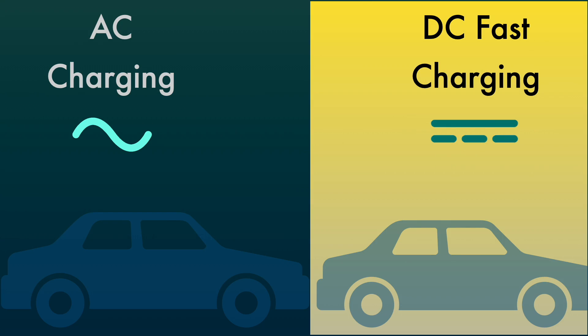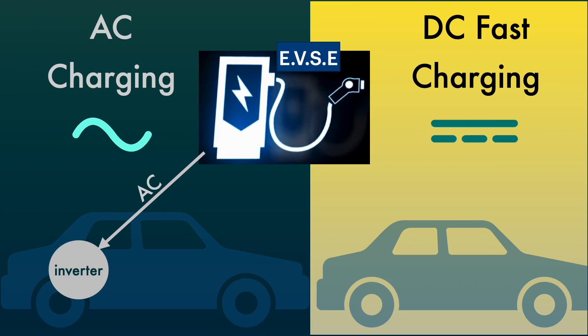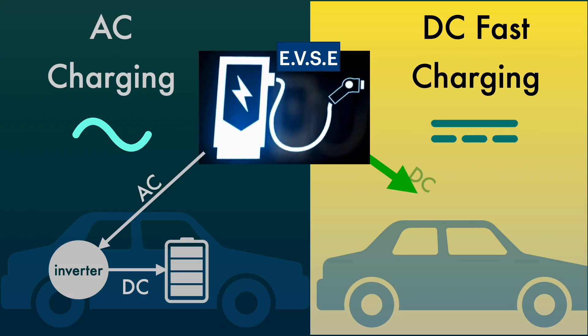Since the EV's battery is DC, when you use AC charging the charger sends power to the car as AC, where it goes through an inverter built into the car which converts it to DC at 400 volts — and some of the newer cars are 800 volts. In DC charging, the EVSE converts the AC power to DC before it sends it to the car and charges directly into the battery, and it can do that much faster than AC charging.